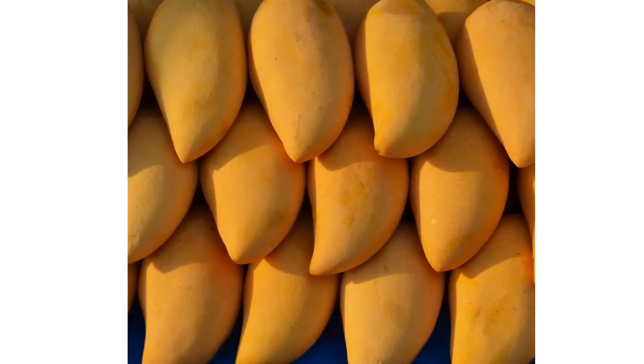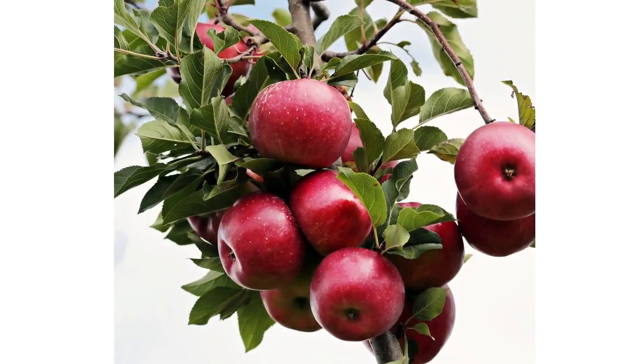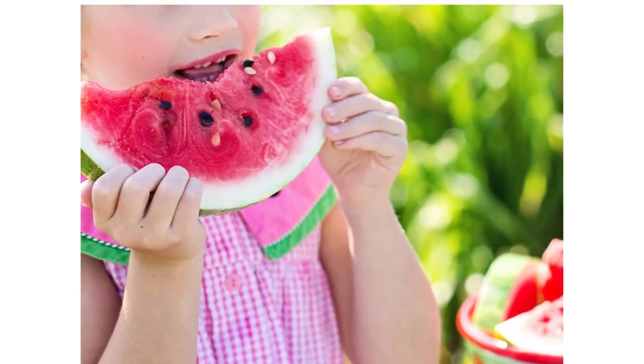Coming to fruits, the fruits to avoid include ripe mangoes, sapodilla, and dates. Fruits which are to be consumed include guava, papaya, apples, pomegranates, tangerines, red grapes, blackberries, blueberries, etc. Fruits which can be consumed in moderation include bananas, pineapples, and watermelons.